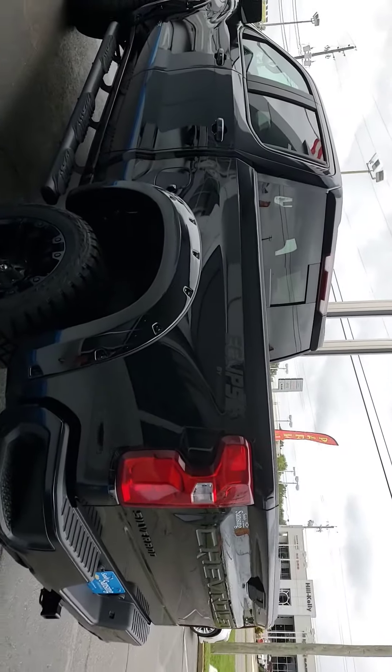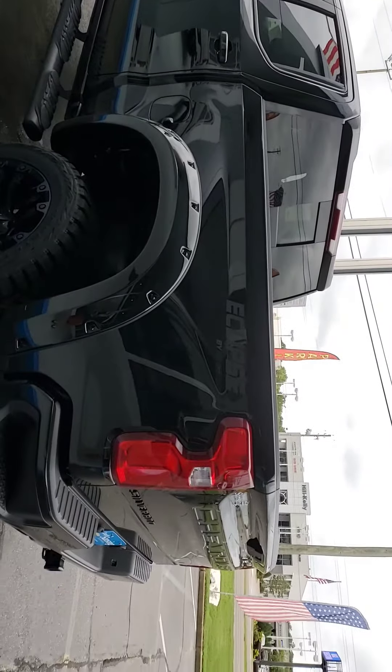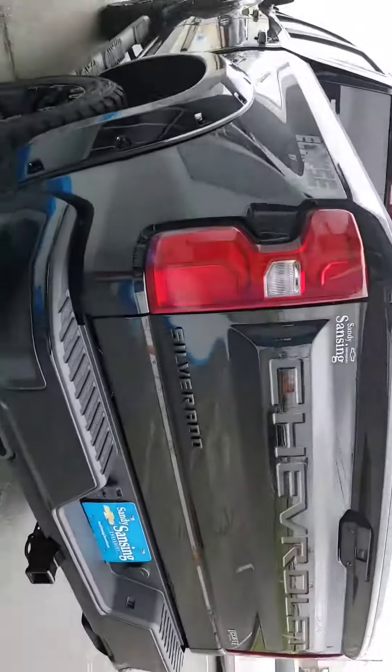Hey guys, it's Lisa from Lisa's Homestead and here is the new truck we got on our lot today. It's called the Eclipse by Sherrods. Look at that. Isn't that beautiful?